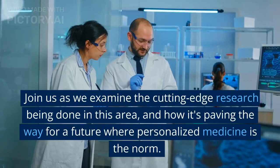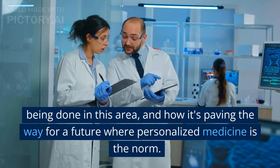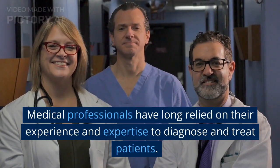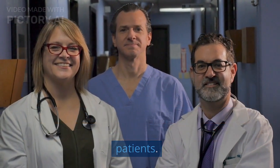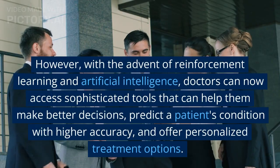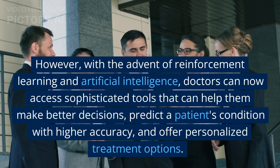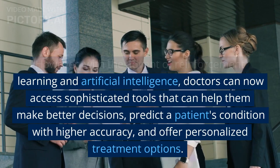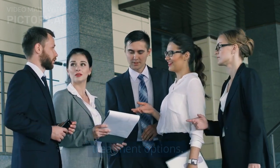Join us as we examine the cutting-edge research being done in this area, and how it's paving the way for a future where personalized medicine is the norm. Medical professionals have long relied on their experience and expertise to diagnose and treat patients. However, with the advent of reinforcement learning and artificial intelligence, doctors can now access sophisticated tools that can help them make better decisions, predict a patient's condition with higher accuracy, and offer personalized treatment options.